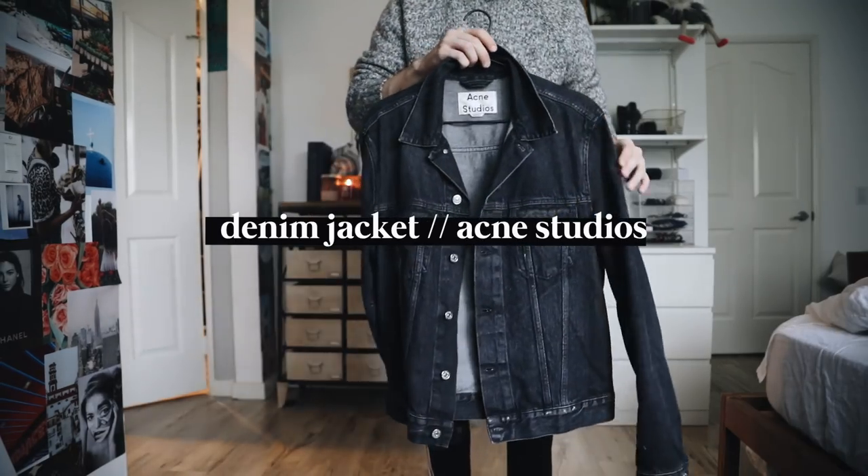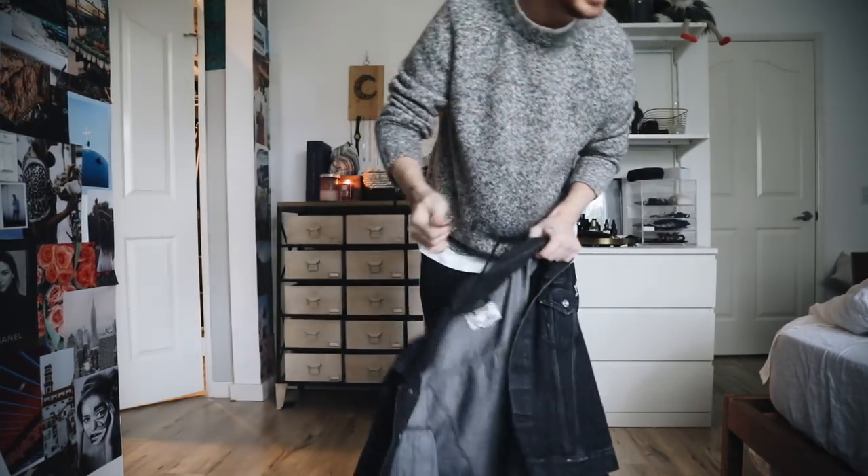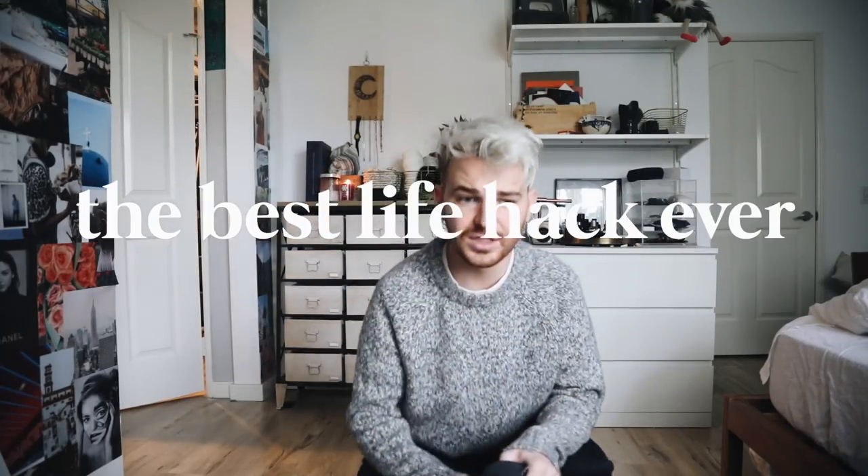Let's throw a jacket on this to give it that full-on kabang factor. This is just an Acne Studios denim jacket. Little hack my mom taught me — when you put on jackets, don't just put your arm in there. Hold your sleeve and then put it in, so when you get to the bottom, your sleeve's there. Look at this — chic, fresh, I actually love this.